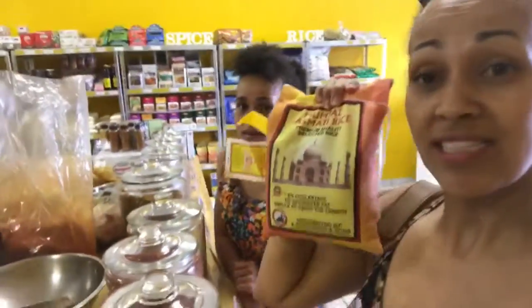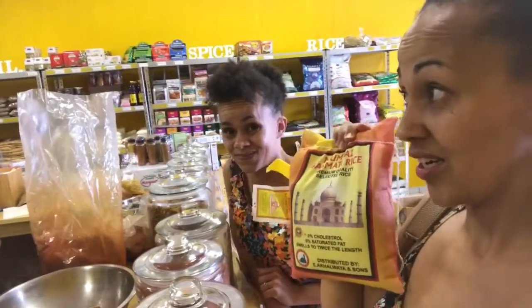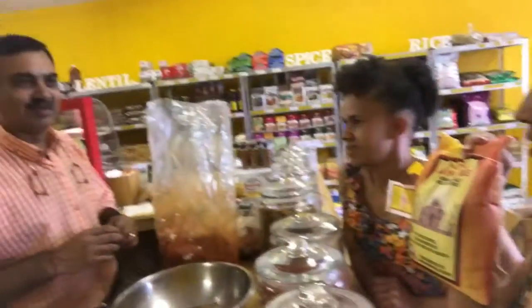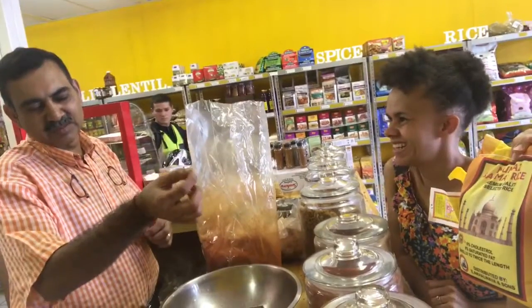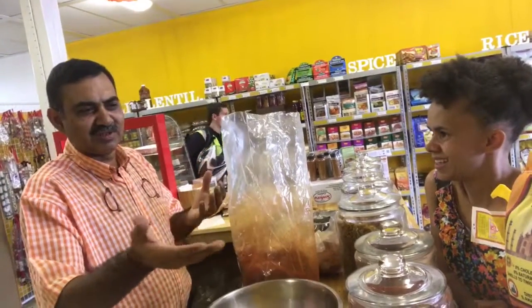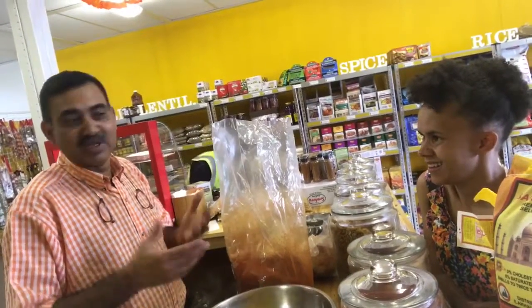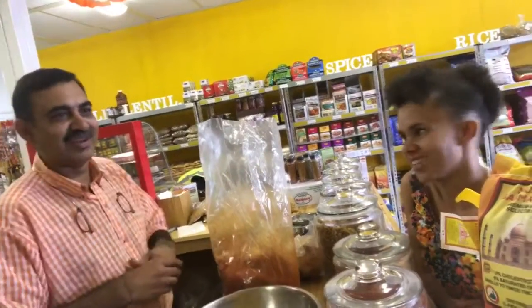The other thing that's really exciting is the basmati rice — we just found this and it's a steal. It's 25 Rand for 1 kg, and if you check elsewhere it's about 40 Rand. It looks authentic and it's good rice. It's got a smaller grain, it's good for cholesterol — 0% cholesterol, 0% saturated fat. The basmati rice is the best rice you can ever eat.